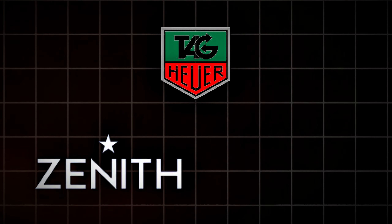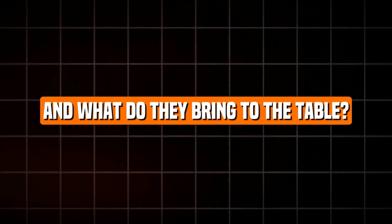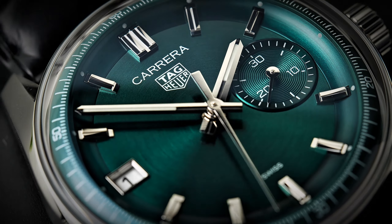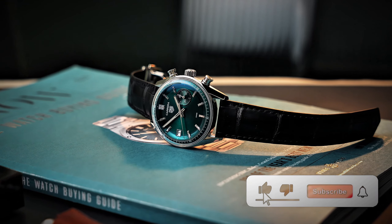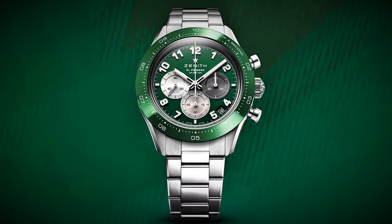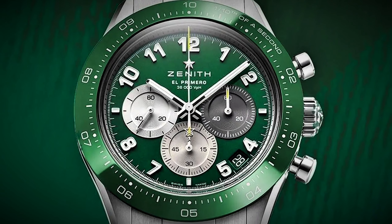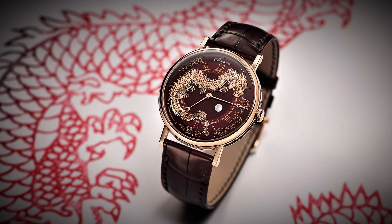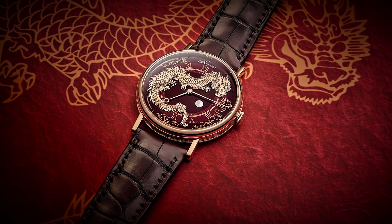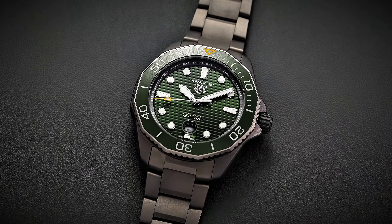Picture this: Tag Heuer, Zenith, and Hublot strutting their stuff at LVMH Watch Week in January 2024. Tag Heuer kicks things off with a bold reimagining of their iconic Carrera chronograph, sporting a stunning teal-green dial that's guaranteed to turn heads. Zenith steps up with their Chronomaster Sport, featuring a luscious green ceramic bezel and a lacquered green dial that's as smooth as silk. And Blancpain hit it out of the park with their Year of the Dragon-inspired timepiece, boasting a red-gold case and a mesmerizing green enamel dial that's nothing short of breathtaking. They're an absolute knockout.